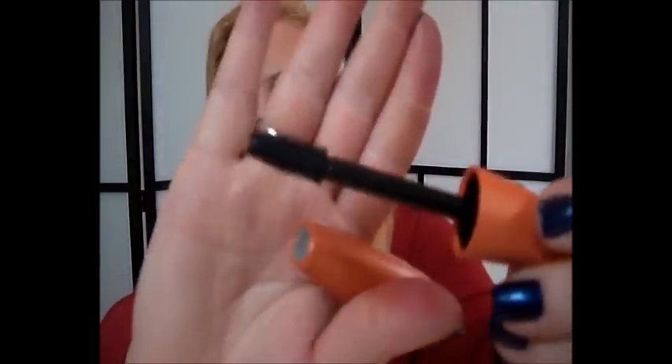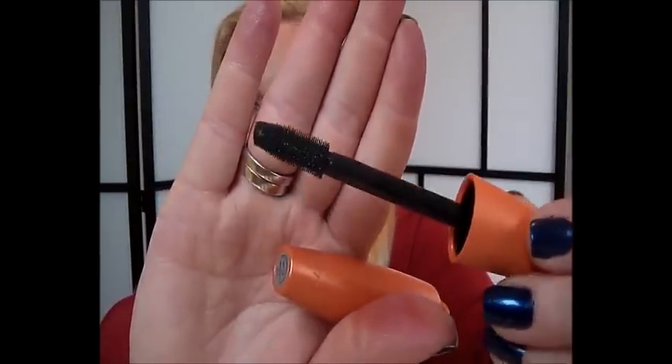Always and forever, my Urban Decay Primer Potion, the original one. My go-to mascara is the CoverGirl LashBlast Volume. I've been using this mascara for about a year. In summer I use the waterproof and in winter I'm using the regular mascara. This is the brush — I just absolutely love these huge brushes. Then my favorite fall eyeshadows, again from MAC of course.